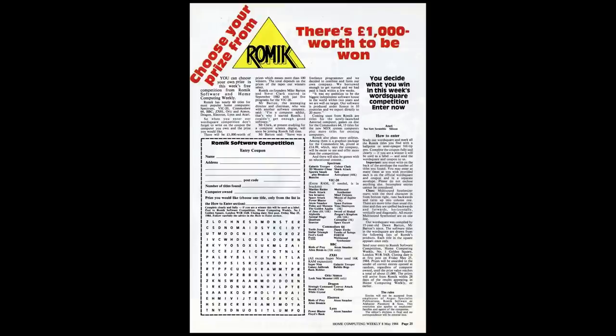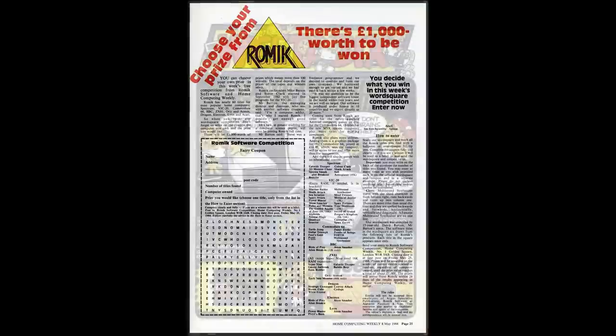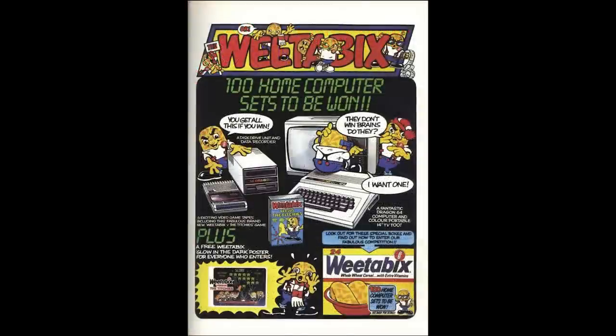October came and went. I'm not sure they actually managed to become one of the best software companies. Maybe they were busy working on a special game — and that's not too far from the truth. In October 1984, Romic joined forces with a famous breakfast cereal manufacturer and released what they claimed to be the first ever promotional computer game, the Weetabix versus the Titches. You could only get this game from Weetabix, but it was written by Romic. The advert showed a Dragon 32 and the chance to win one, however Dragon Data went into liquidation in July 1984.